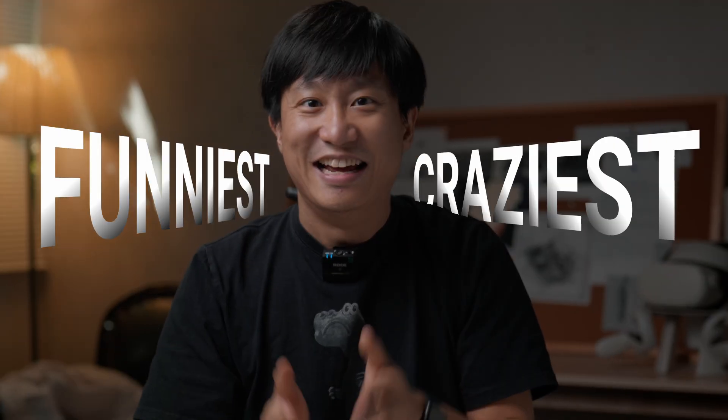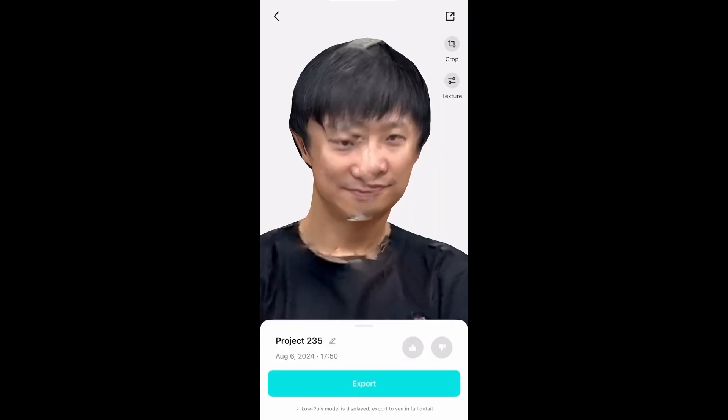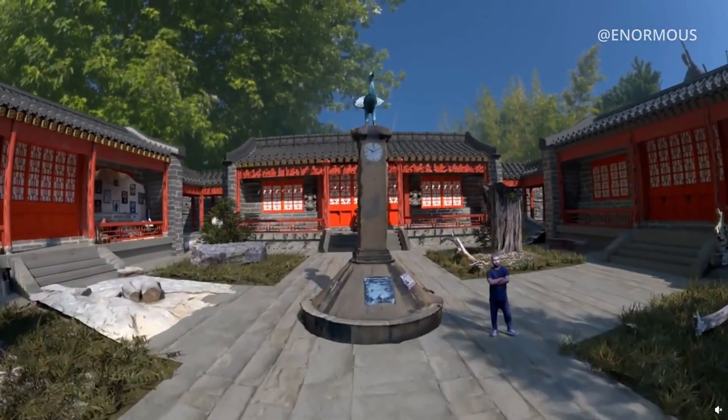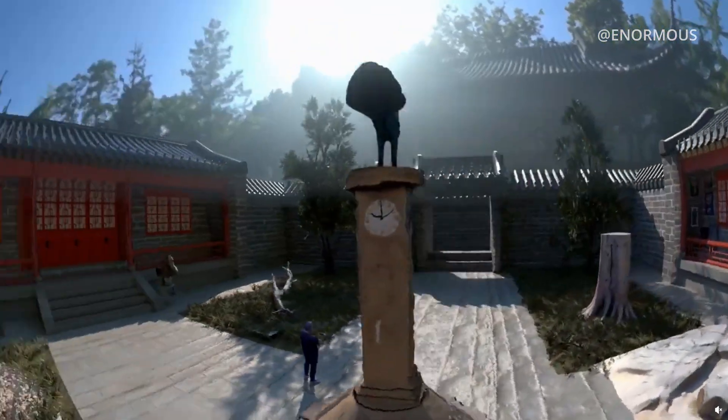About the theme — weird but scannable? We want your funniest, craziest, and most unexpected 3D scans! The weirder, the better! Whether it's a quick screen recording inside Kiri or a full-on cinematic render, it's totally up to you. Just make it fun and cool!